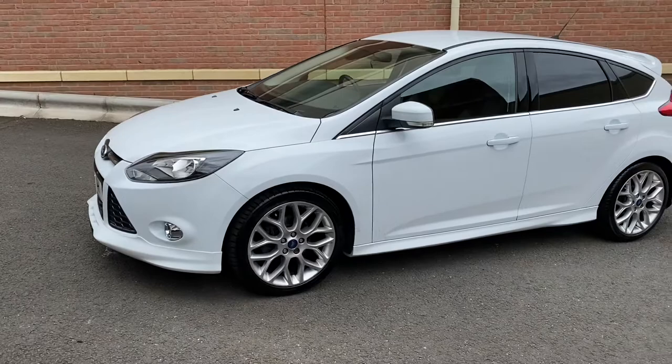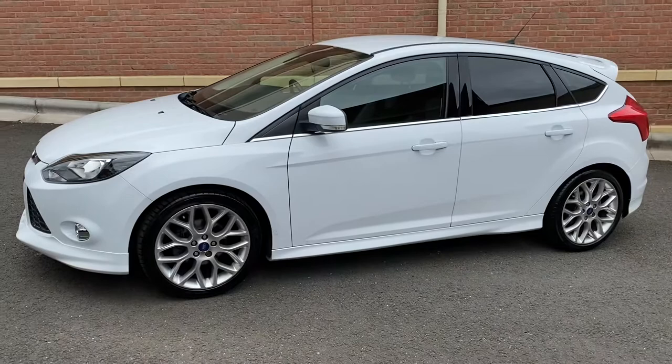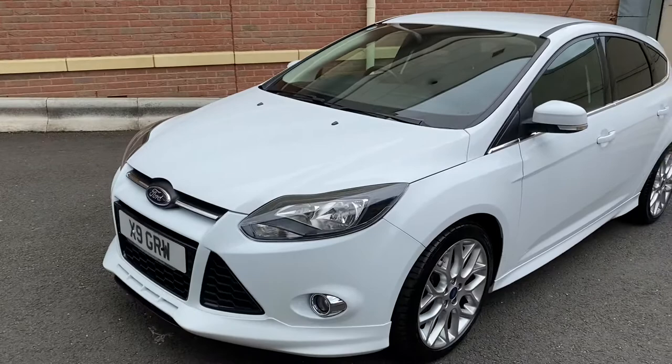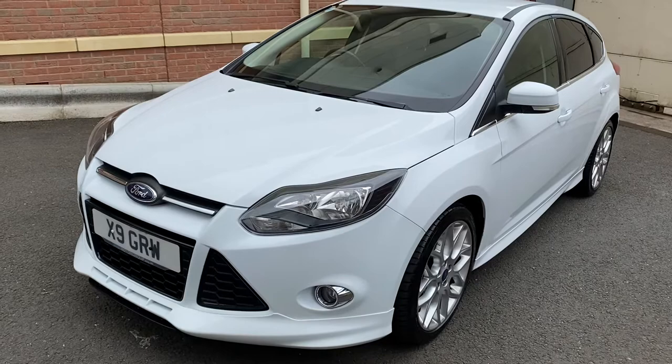Here we've got an absolutely stunning Ford Focus 1.6 TDCi ZTEC S. It's in amazing condition — it really is. It's just had the one former keeper, so two in total, and they've absolutely cherished it. It's got a full Ford service history. The registration has been put on retention, so the registration is going to go back on.